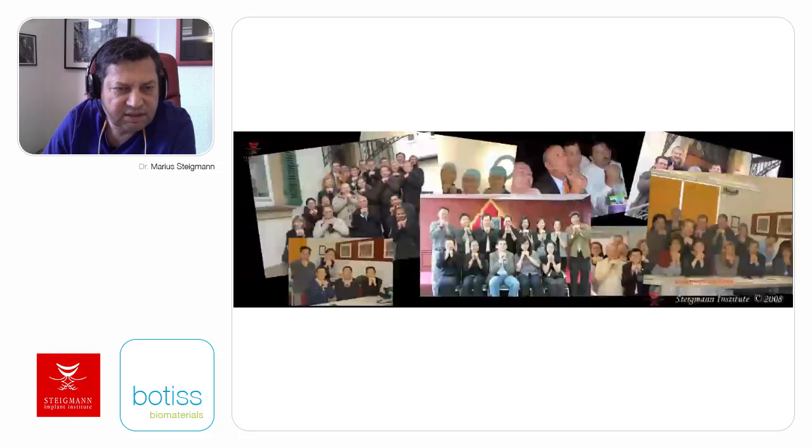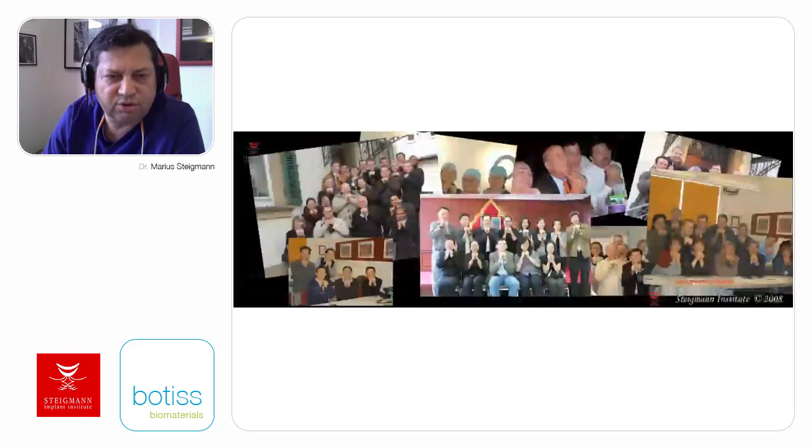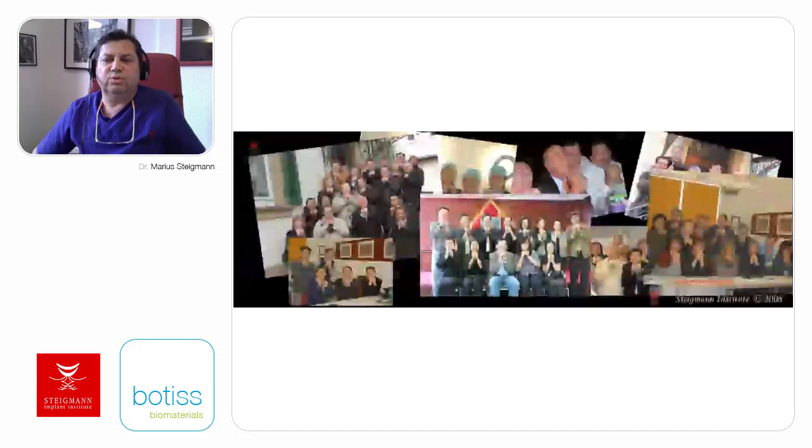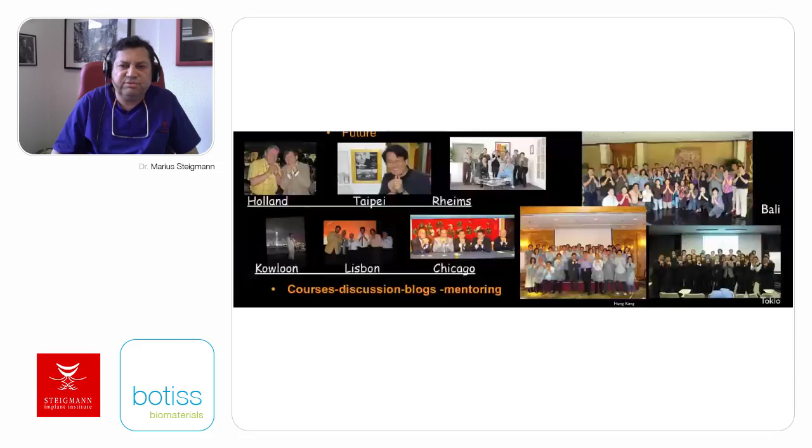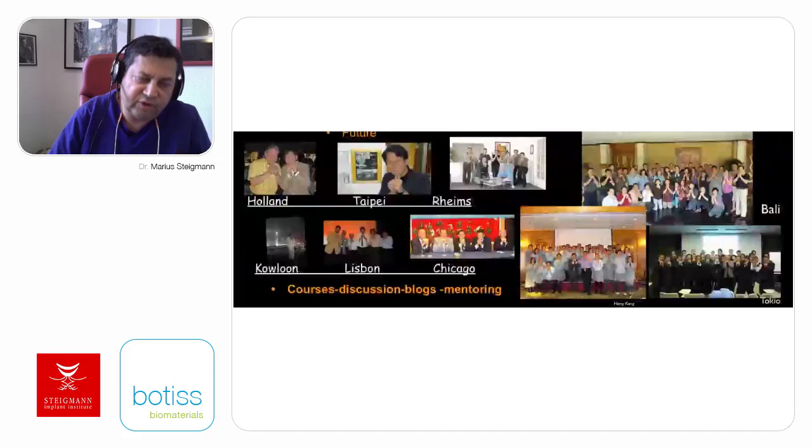Till the year 2000, most implantologists were focused on bone. Then over the years, we started to think more about soft tissue management, not only here but around the world. In different parts of the world, techniques for soft tissue augmentation depend on the biotype of the patient. Different techniques are applicable for different patients depending on their tissue thickness and biotype.